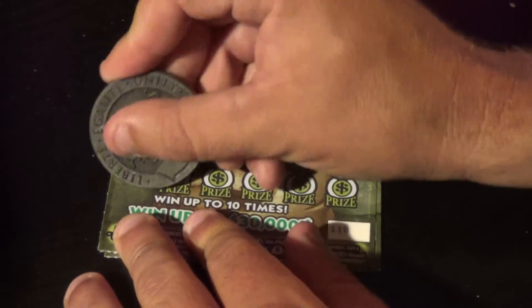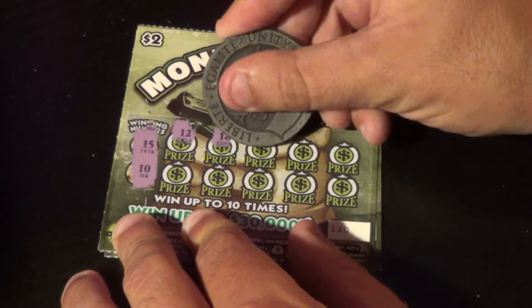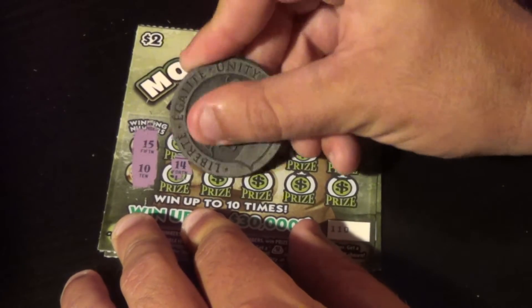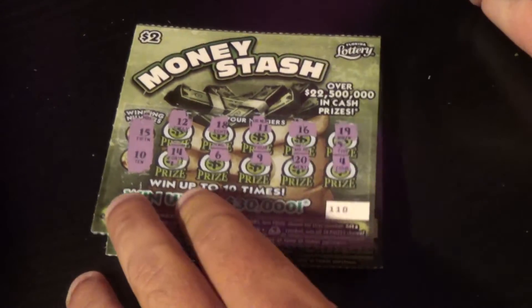On to ticket 110. Winning numbers are 15 and 10. And we have 12, 18, 11, 16, 19, 14, 6, 9, 20, and 4.